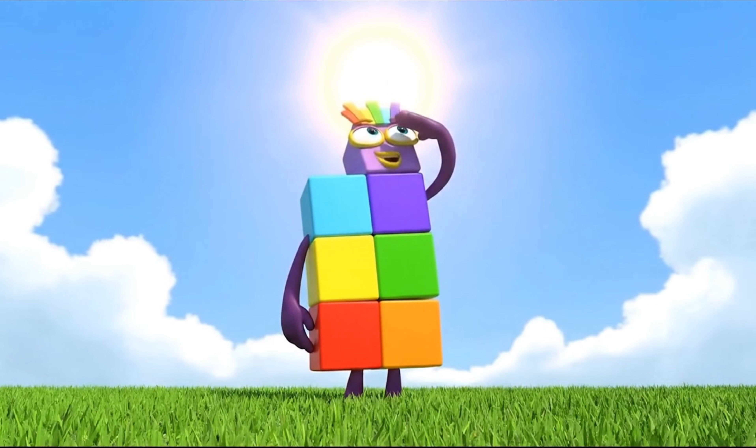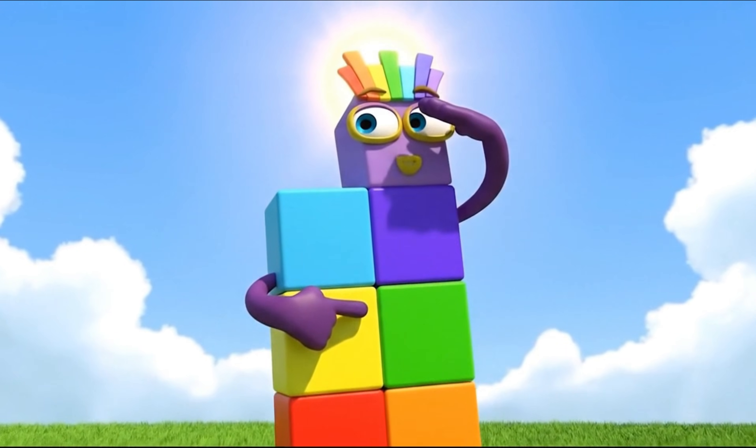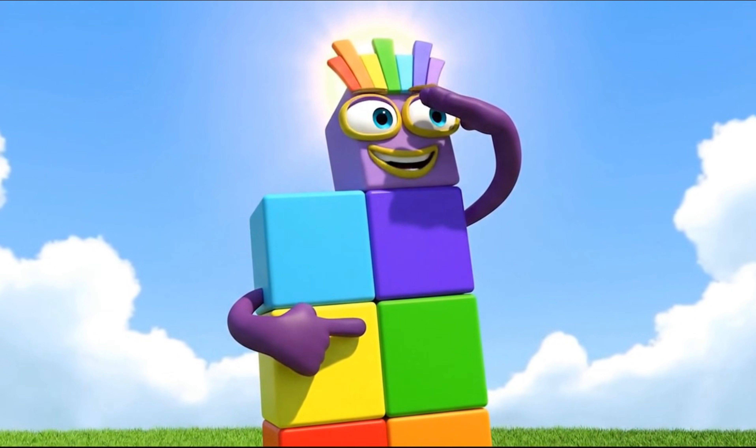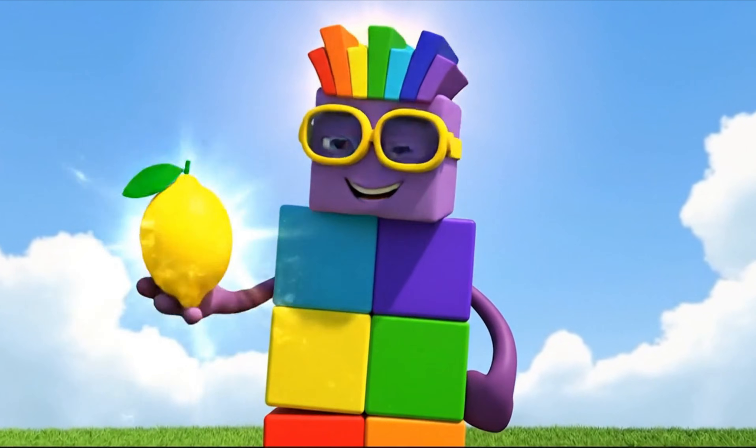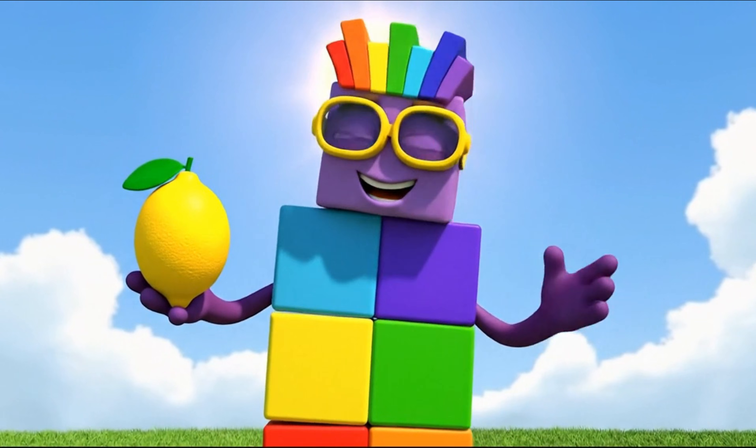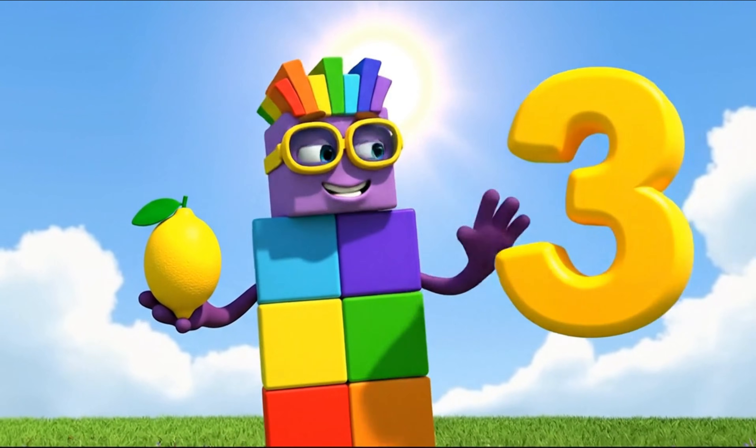Number 3 is yellow, bright like the warm sun. Yellow makes me feel happy. It's the color of lemons and sunshine.